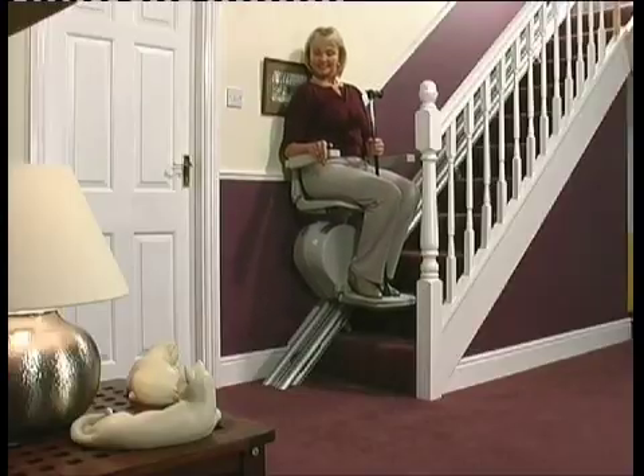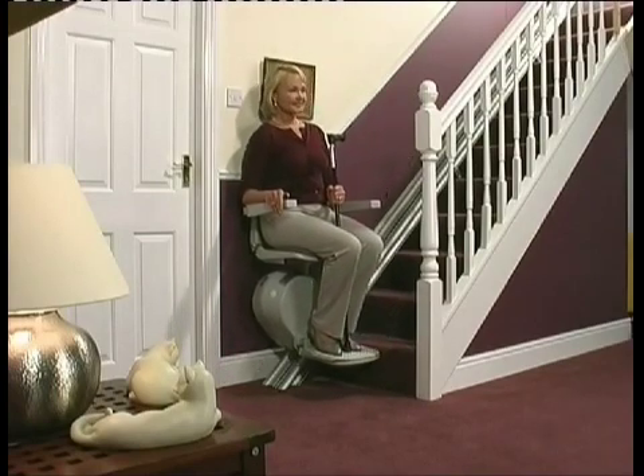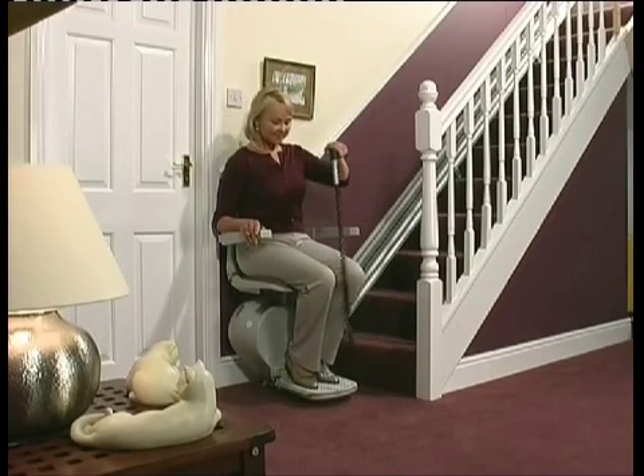But there is an answer — a stair lift. Today's stair lifts are safe, easy to use, attractively designed, discreet, and, most importantly, surprisingly affordable.